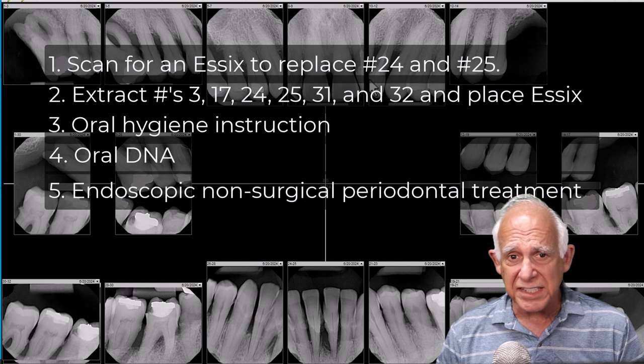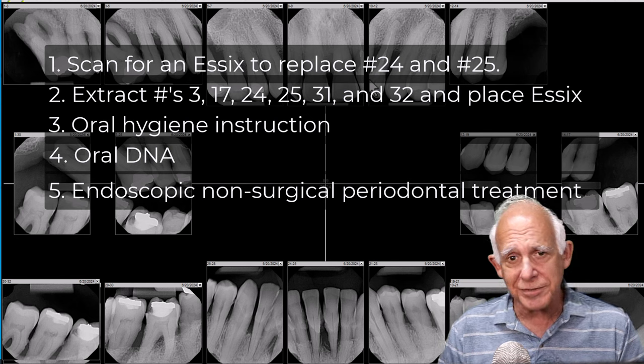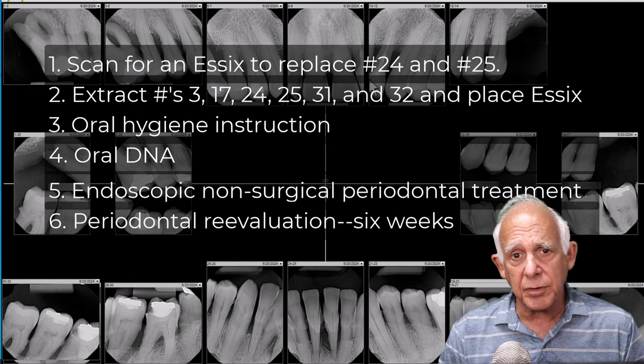The patient will be in the chair for six hours, divided into two visits of three hours each in order to accomplish the desired results. We will complete the periodontal treatment and reevaluate the patient six weeks after treatment, then decide on the next phase. Primarily it will be how to replace numbers 24 and 25, but we also want to make sure everything is under control at that point.